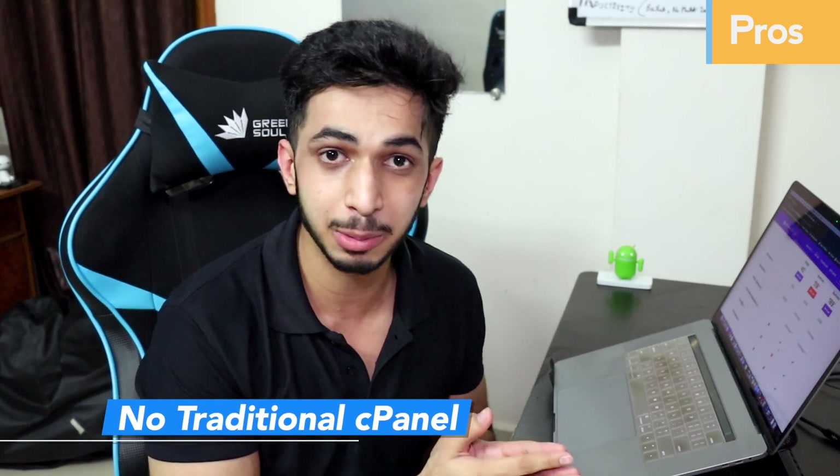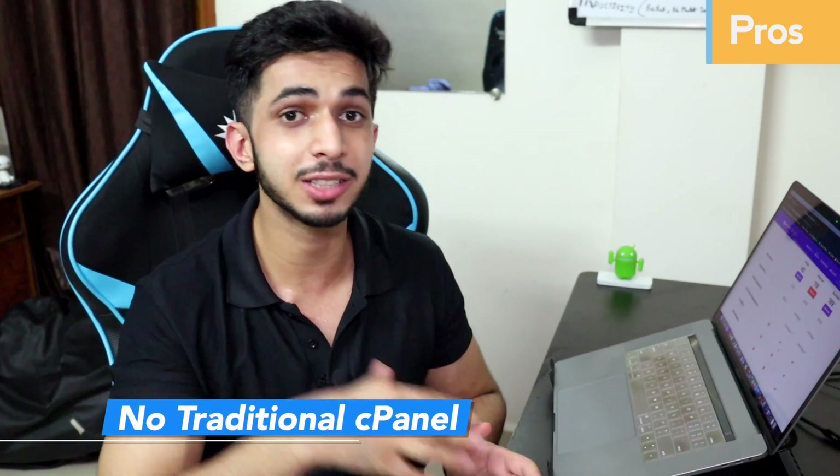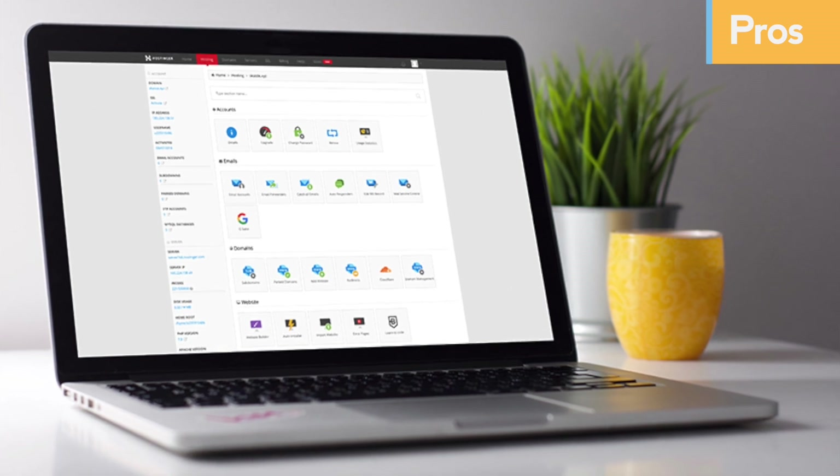The third disadvantage is that the traditional cPanel is not available. There is an hPanel which is easy to use, but in making it easy to use they have left out some traditional cPanel features. As an advanced user used to cPanel, I had a little difficulty implementing advanced configurations and had to ask their support. I still prefer the traditional cPanel, so that is a con for me — though it is a subjective choice. If you prefer an easy interface, hPanel is fine. It is definitely not a deal breaker.